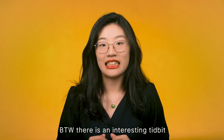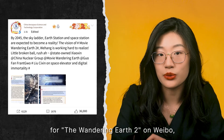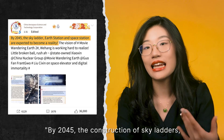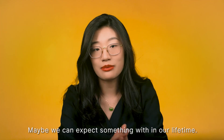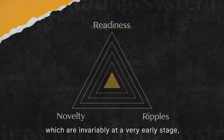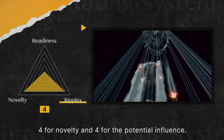There's an interesting tidbit outside the movie: the China Aerospace Science and Technology Corporation expressed support for Wandering Earth 2 on Weibo, saying that by 2045 the construction of sky ladders, Earth stations, and space stations is expected to become a reality — so maybe we can expect something in our lifetime. Rating these early-stage space elevator projects: a 1 for readiness, 4 for novelty, and 4 for potential influence.